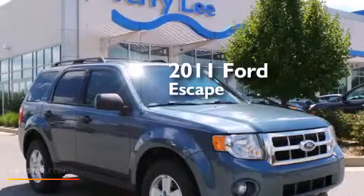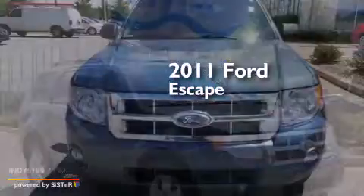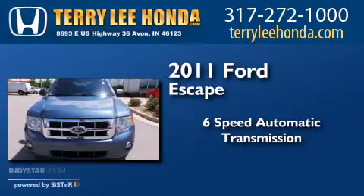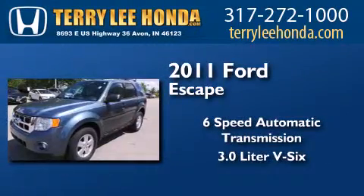This is a 2011 Ford Escape. This crossover has a six-speed automatic transmission and a 3.0-liter V6.